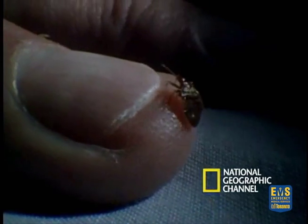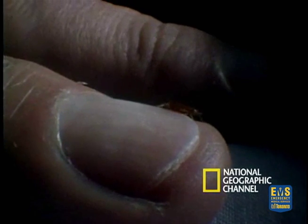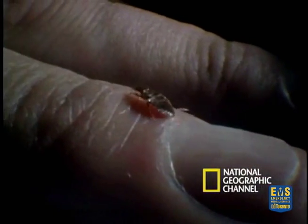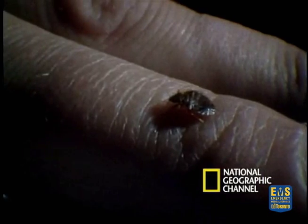The first thing you really need to know about bedbugs is accurate insect identification. Bedbugs are flat and oval, they grow up to about five millimeters in length, so you can think of them as the same size and shape as an apple seed.